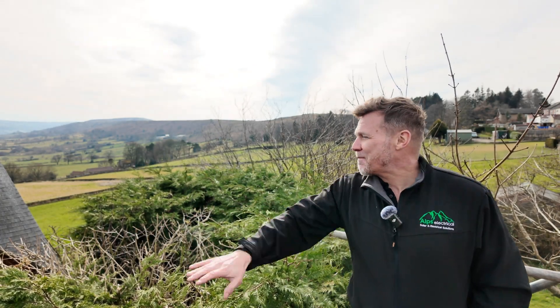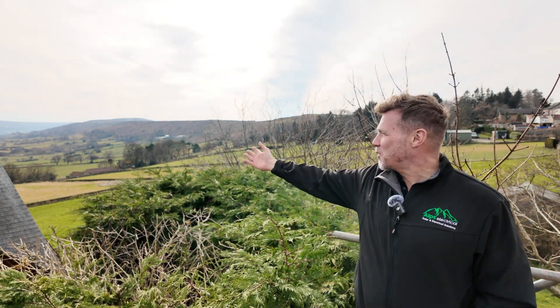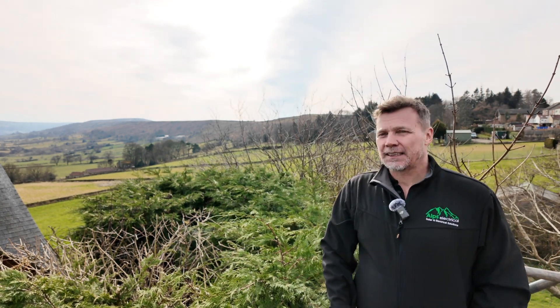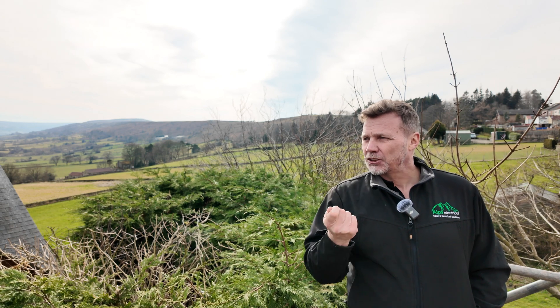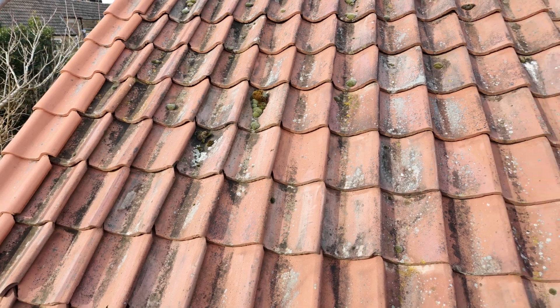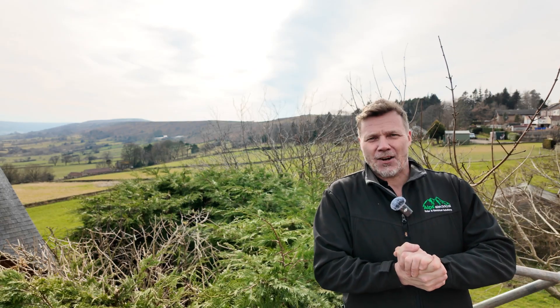We're making a start now on the rear roof. As you can see behind me, the hills are alive — it's absolutely stunning. It's a bit windy; the wind's picked up. We're still a bit sheltered because the majority of the wind is coming from the other direction. So we're on the back roof now with 10 panels, portrait, left to right, one row. Easy peasy, lemon squeezy. Let's get cracking.